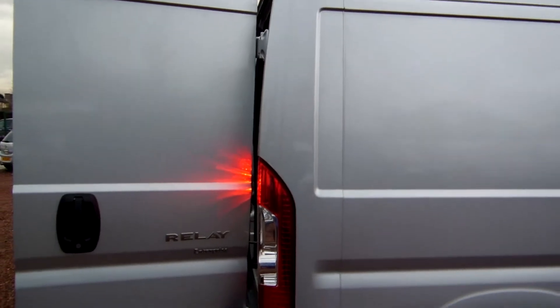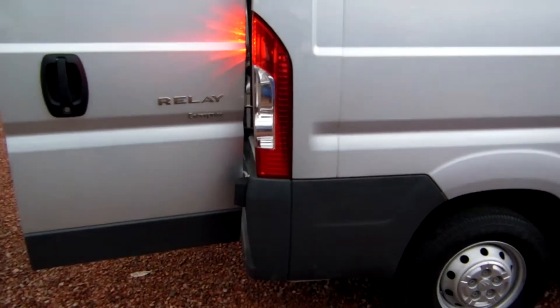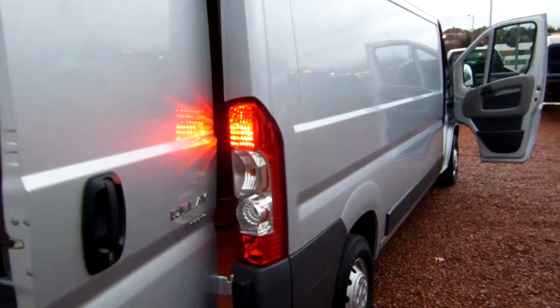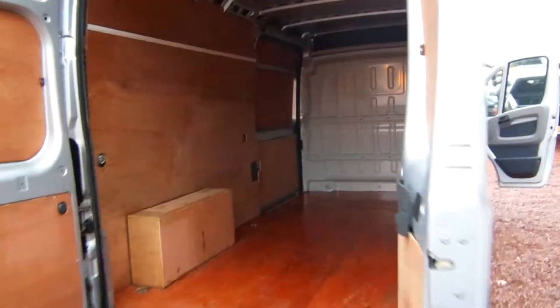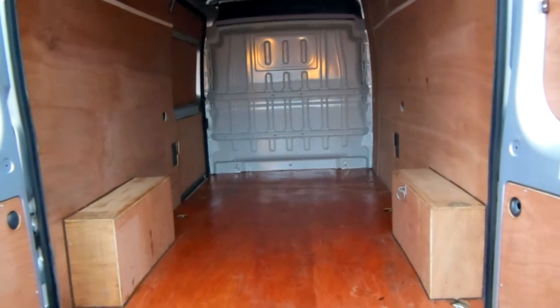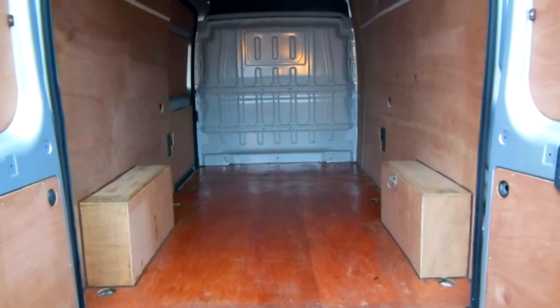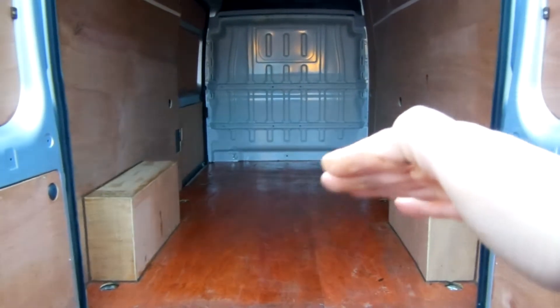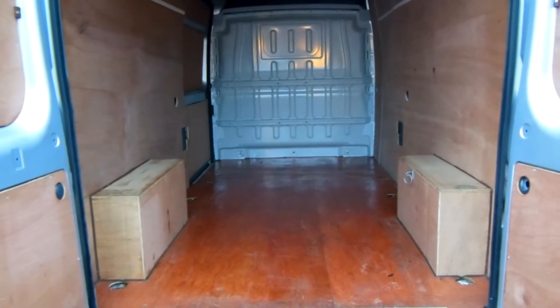Coming round to the back of the vehicle, the back doors are unmarked as are the sides — very much a well-cherished one-owner vehicle. In the back, that is the original ply lining, it's the original timber. The floor is slightly shiny because we mopped it out yesterday afternoon.